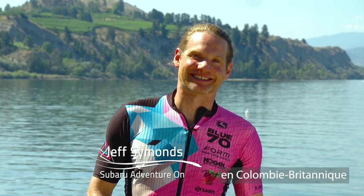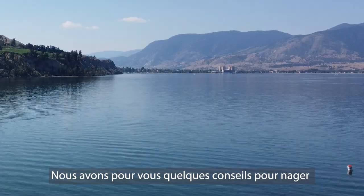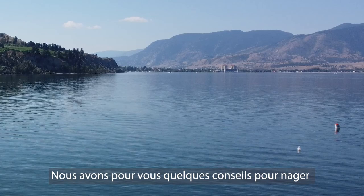Hi, I'm Jeff Simons, a Mile Pro from beautiful Penticton, British Columbia, Canada. Ironman is back in town and all anybody wants to talk about is how cold is that water going to be. So we have a few cold water tips for you today to make sure that you race well and are prepared for race day.